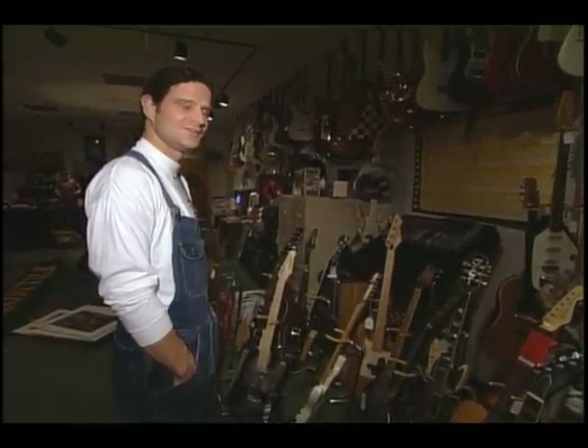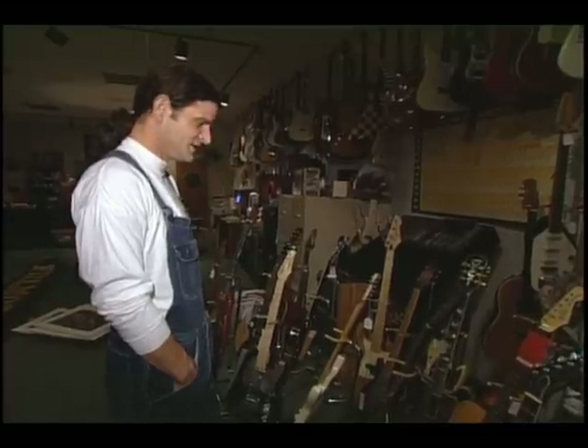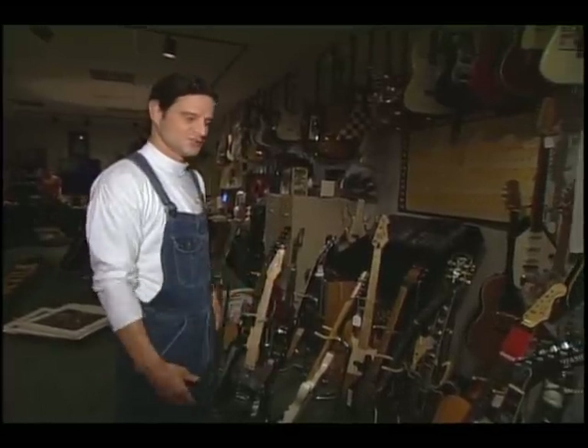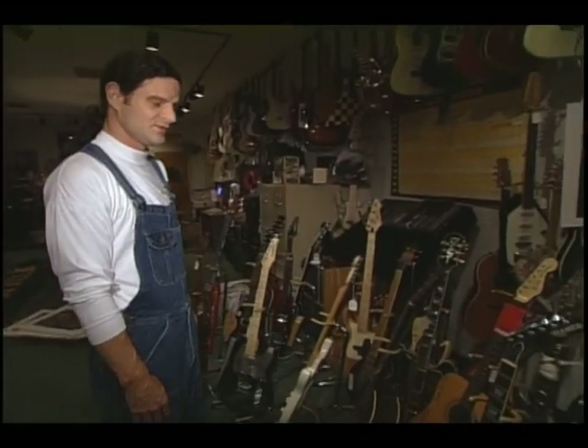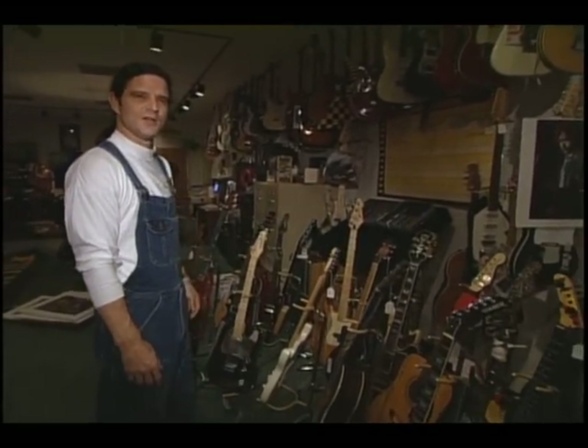Well, here we are at the wonderful Hard Rock Cafe memorabilia archive in Orlando, Florida, in an address that will go unmentioned. This is where we collect everything that is displayed in the Hard Rocks throughout the world. There are 33 of them now, so we think of ourselves as one museum with 33 outlets.